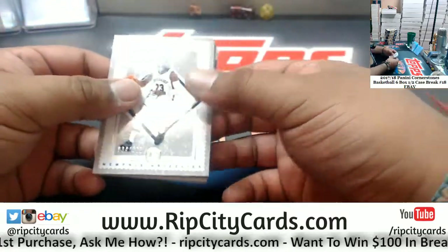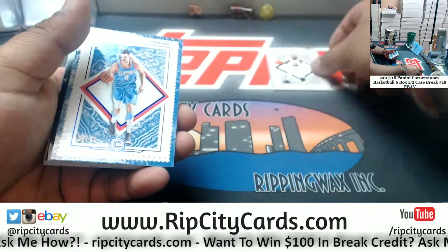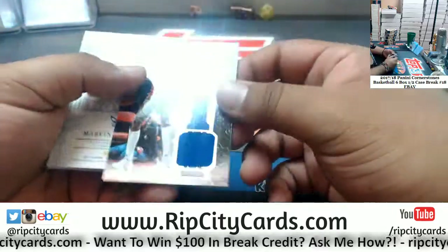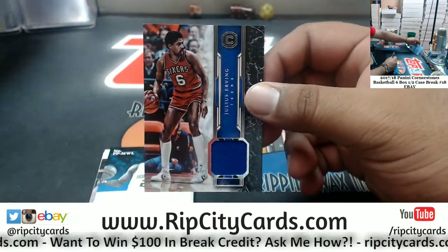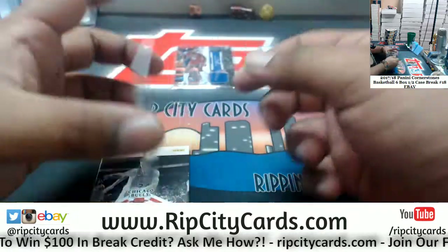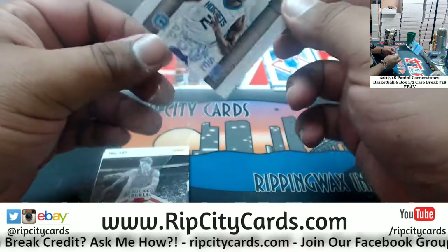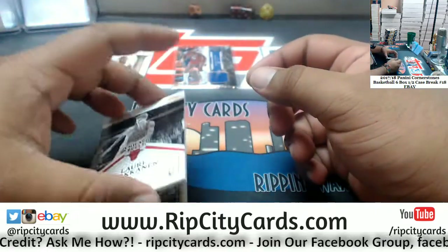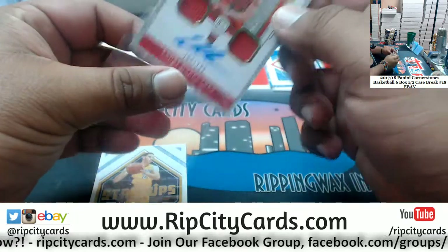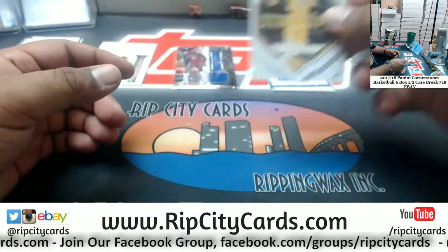We have Macklemore Grizzlies 165, Gallinari Clippers 49, Julius 'Dr. J' Erving Sixers patch, Marvin Williams of the Hornets 249, and Lauri Markkanen of the Bulls rookie patch auto to 199 — that is nice — and the startup insert for the Lakers.